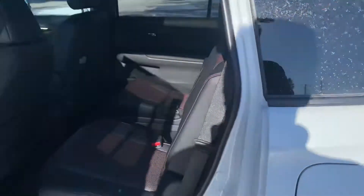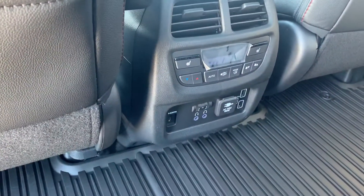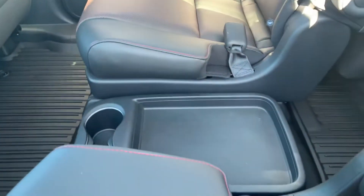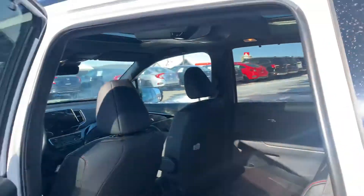Going to the back seats here — so it's the Black Edition, so it has all the red stitching throughout it, as well as all the heated seats in the back. It also has the panoramic roof.